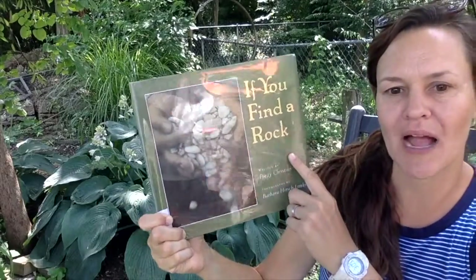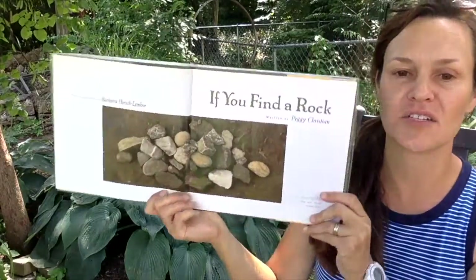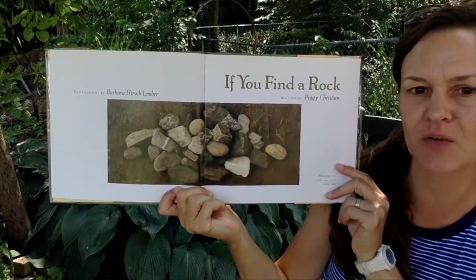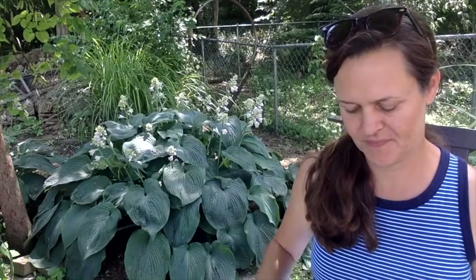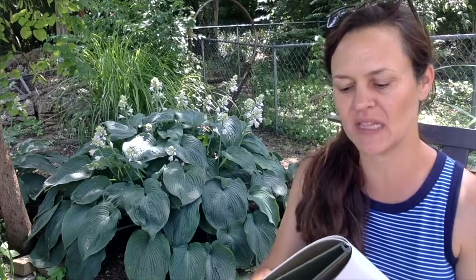If you find a rock — I'm wondering if any of you have rock collections. I did when I was little and some of my kids are starting to do that now. You see all the different shapes and sizes. Sometimes we do sorting with rocks or other materials. There are lots of other ideas in this book too — I wonder if you can relate.